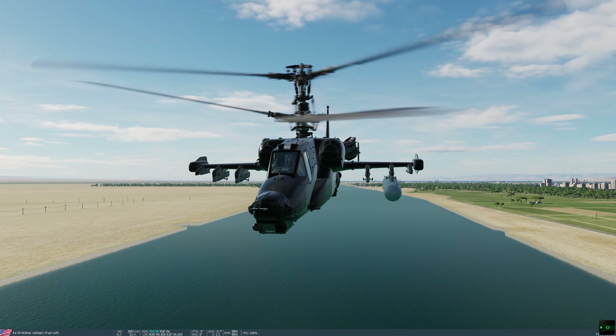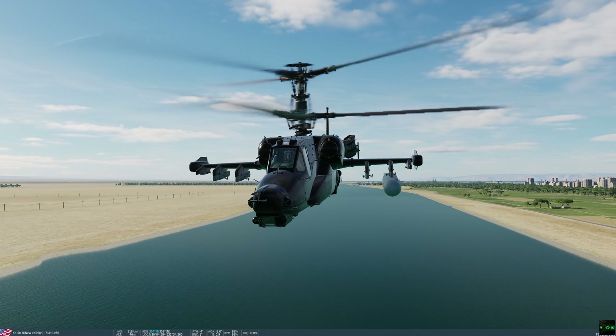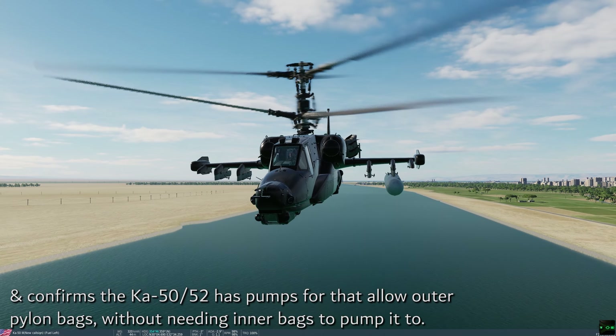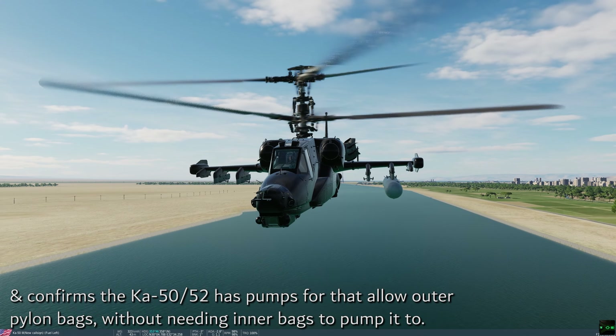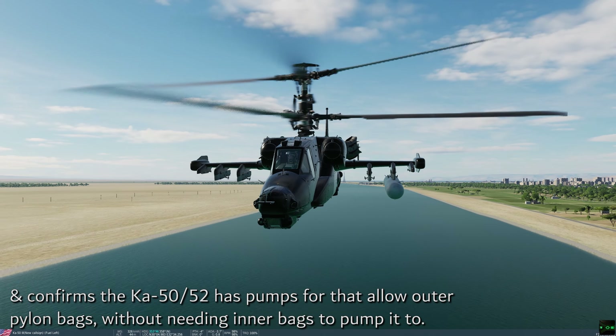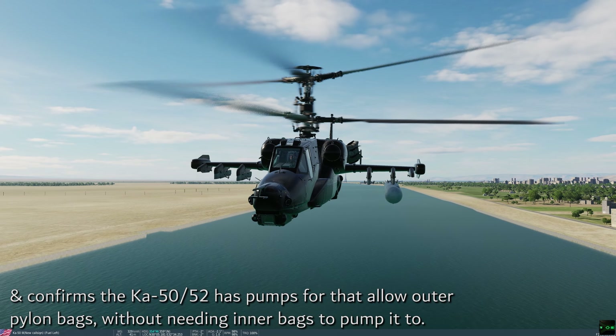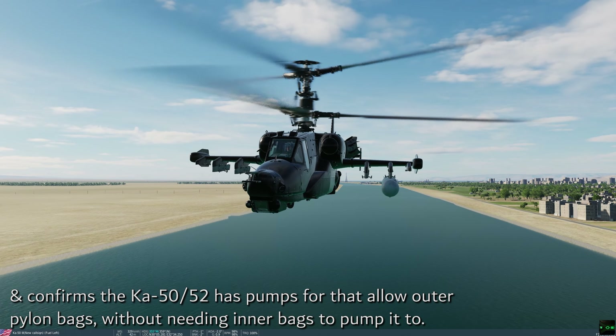Recently, people posted pics of Ka-52s carrying asymmetrical fuel tanks on one wing only on the outboard stations. If fully fuelled, these far outweigh most S8 rocket pods and six Vicher tubes, which begs the question: why put them outboard where their greater weight would lean towards one wing?